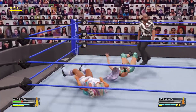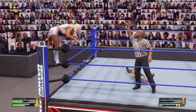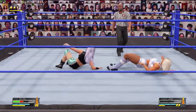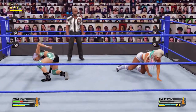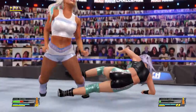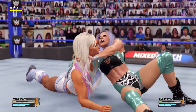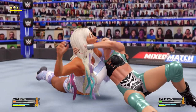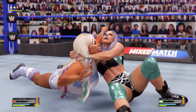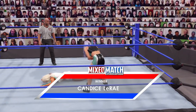Round and round we go — tilt the wall head scissors. It's going to happen. What a counter — crash landing. Misses the Gargano Escape. She's in a tremendous amount of pain — is she going to tap out? Tap out. She taps out and gets the submission match win.